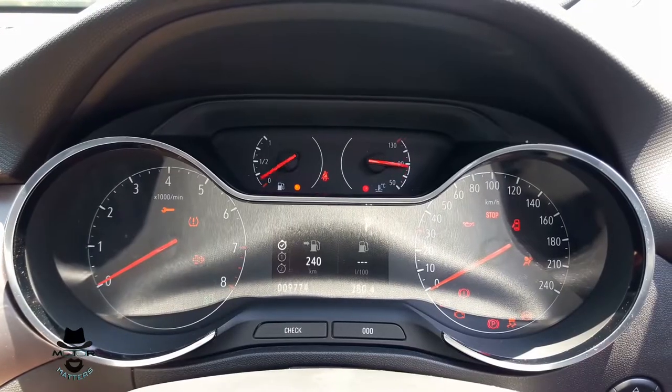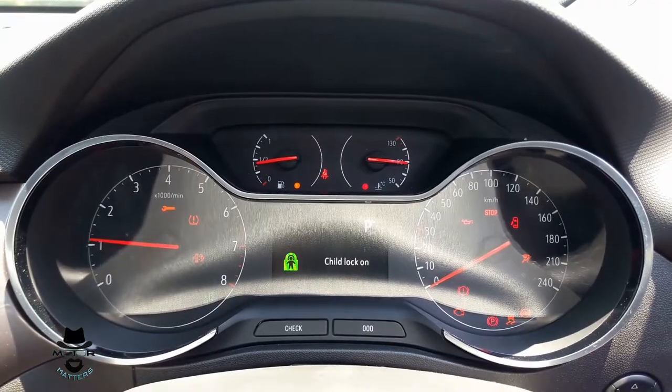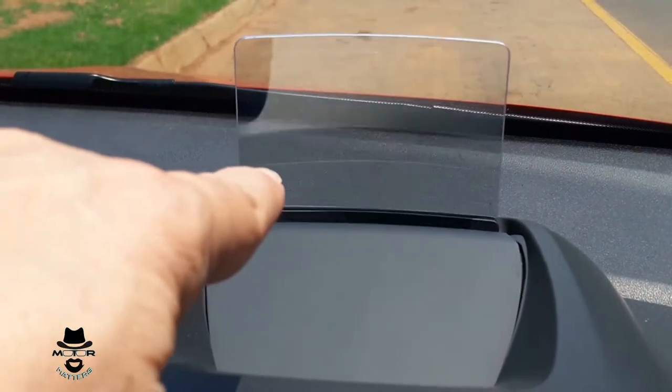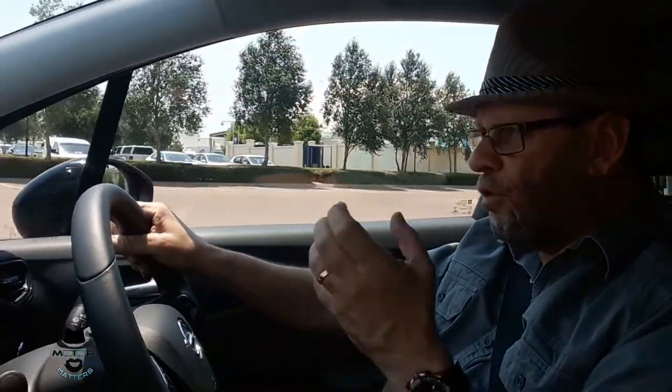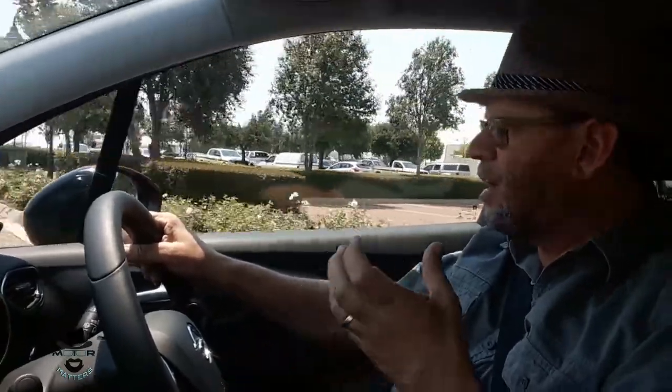Behind the wheel of the Opel Crossland X, it's a pretty comfortable place — nice and relaxed. Your typical small crossover SUV, nice and easy to drive, very light. You've got your full instrumentation, and that little heads-up screen that pops up ahead of you, which is very interesting and very useful. The thing about it is it is a little bit of a hard ride, but Opels were always known for being the sporty car, so a hard-ish ride goes with the territory.